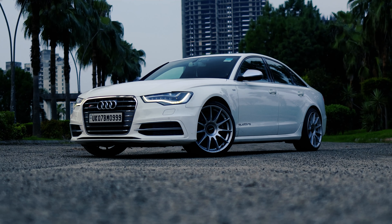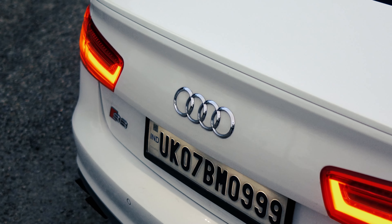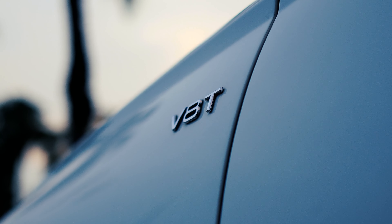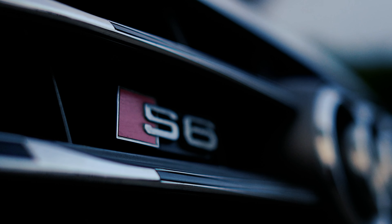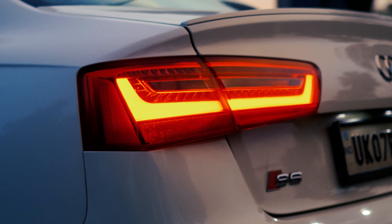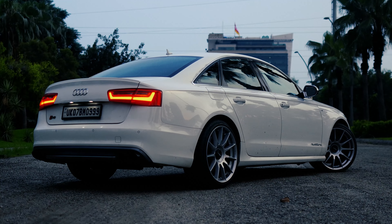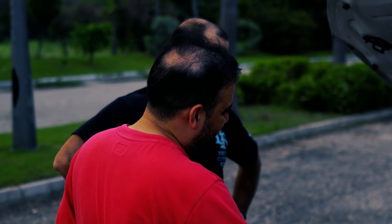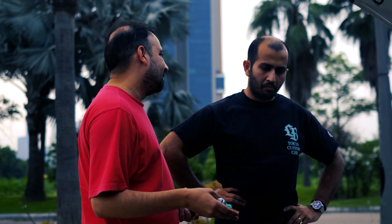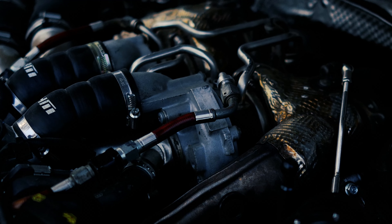What makes this S6 so special? It's got a split personality — multiple driving modes that you can switch on the fly. On its most conservative setting, it's already a monster, churning out a staggering 600 brake horsepower and over 800 Nm of neck-snapping torque. Put it on maximum settings and you're looking at approximately 800 brake horsepower and close to 1000 Nm of torque.